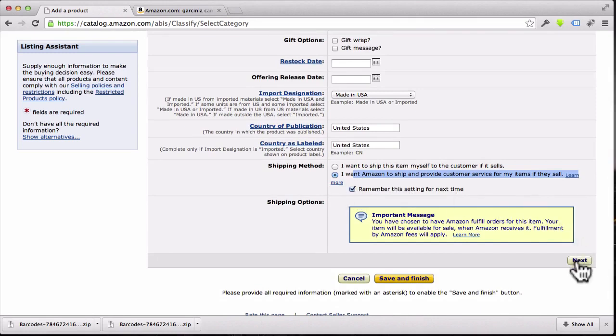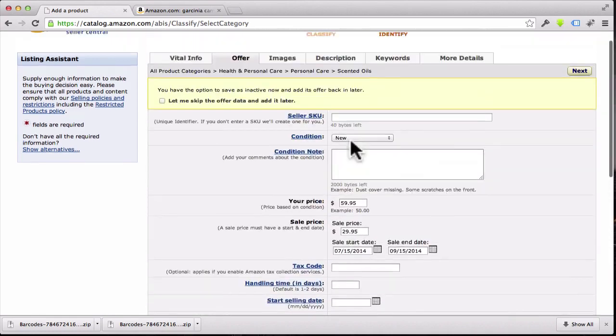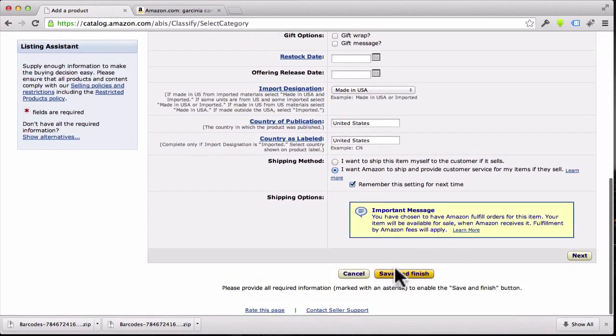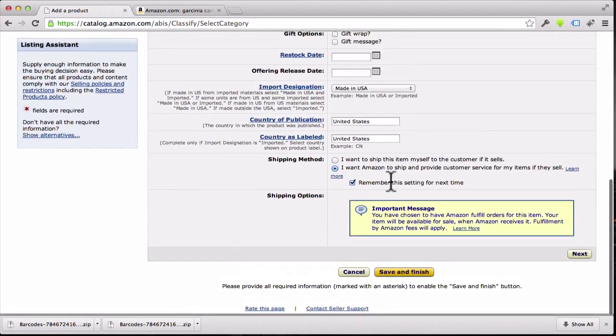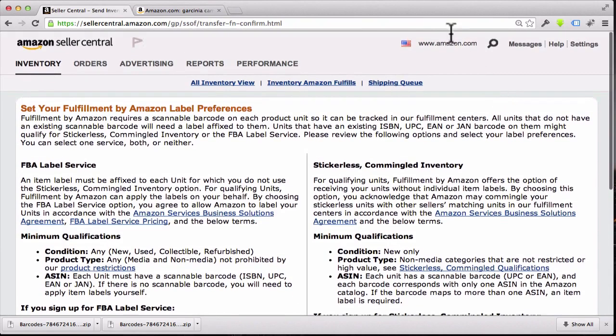Check 'Remember the setting for next time,' then click Next. Now that we've done all the mandatory stuff, go ahead and click the 'Save and Finish' button. We'll talk more about images, descriptions, keywords, and all that other stuff separately, but that takes care of what we're covering for now. Click Save and Finish at the bottom and it will take you to the next screen.